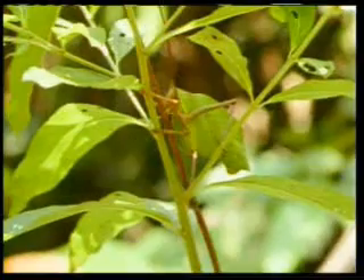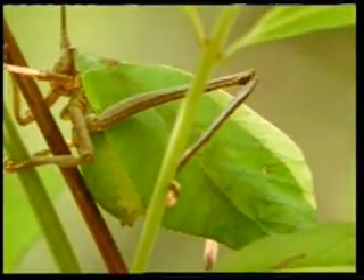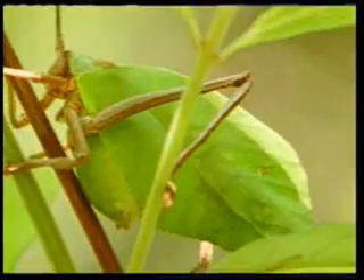If an artist sets out to draw a leaf, he can only make it realistic to a limited degree. But this is not a drawing — it is a perfect three-dimensional model of a leaf placed upon the insect's body. Allah, Lord of all the worlds, created this creature to such a wonderful design and so reveals to us His art and might.